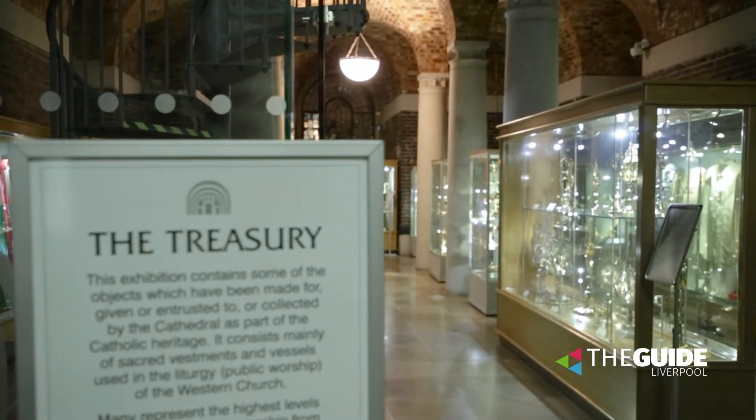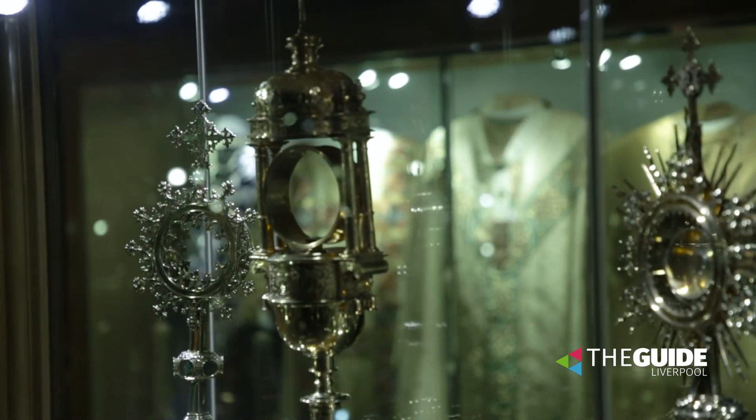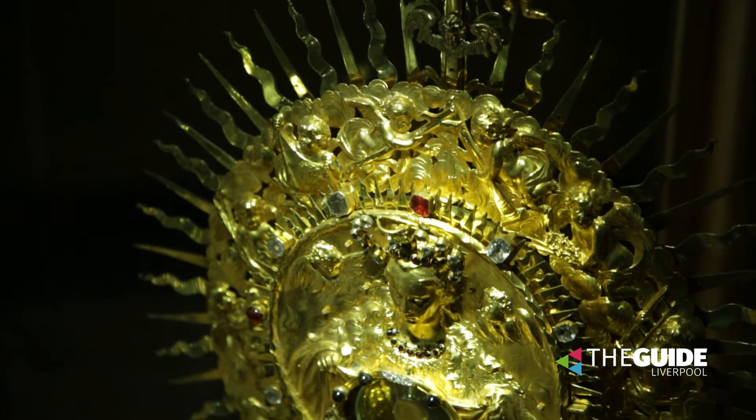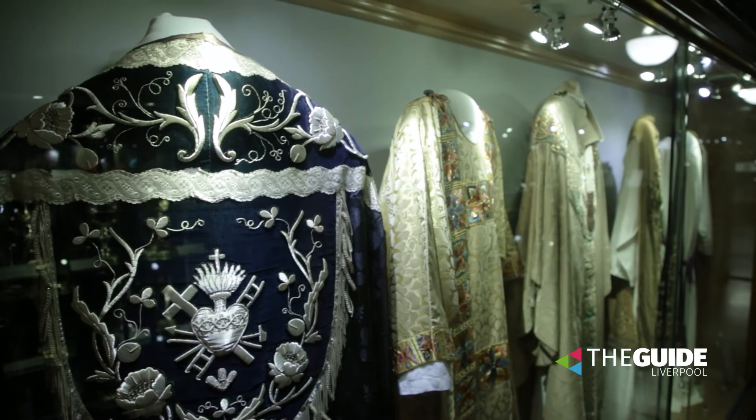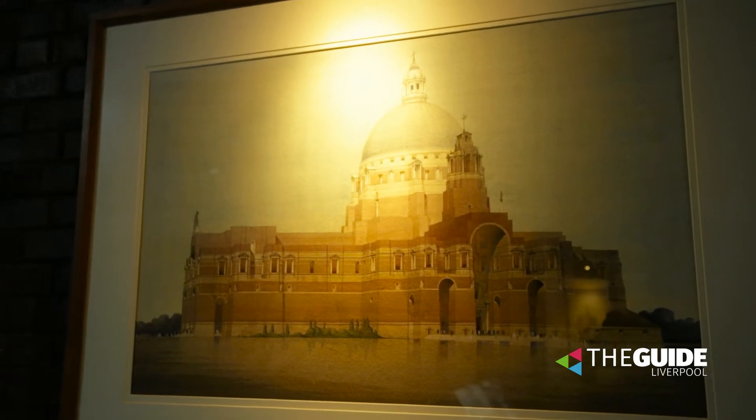We were able to work with lots of other organisations within the city to help us bring the exhibition to life. For instance, National Museums Liverpool were a great partner to us, and we also worked with lots of local bloggers and historians to uncover some more of those stories about the building.